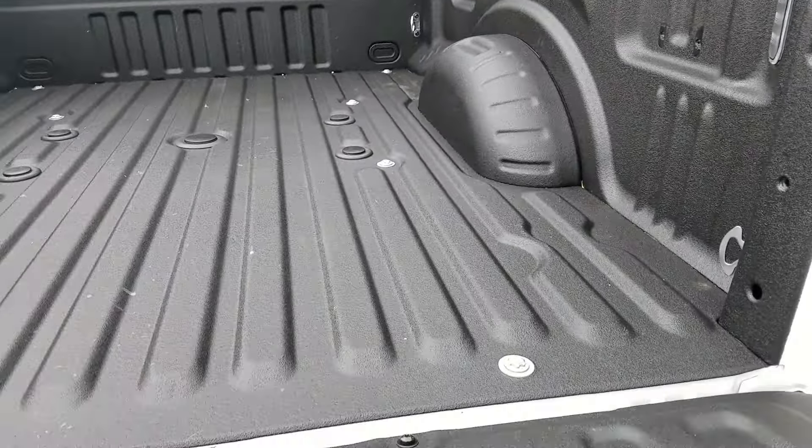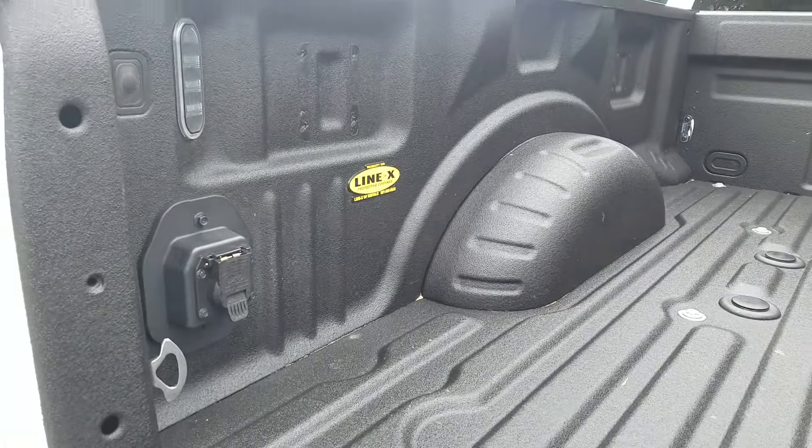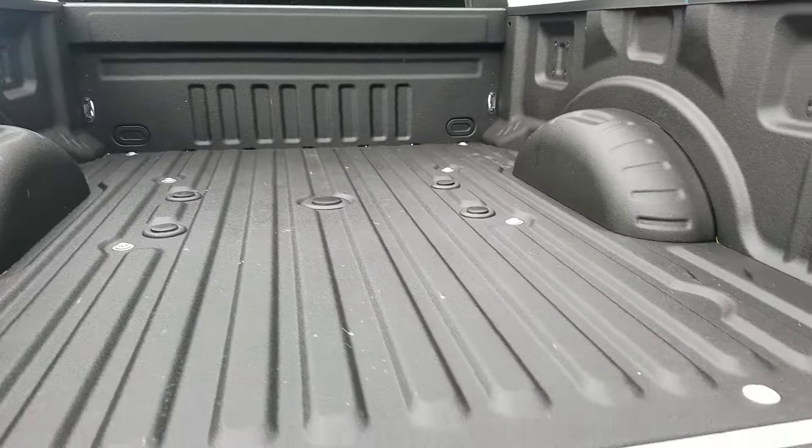Drop the tailgate. Fifth-wheel prep package in this one — see the hook-ups there, your electronics, and of course your box-link in-bed lighting.